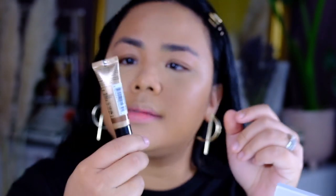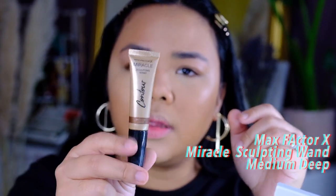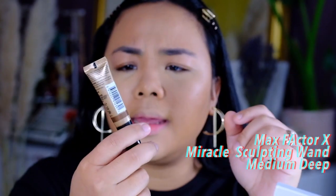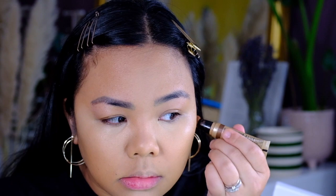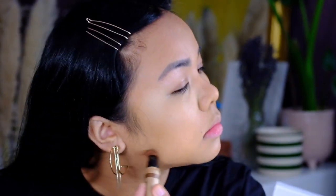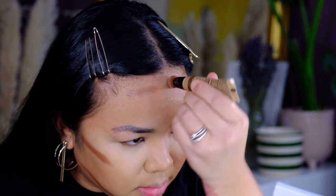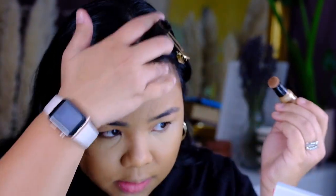Now I'm going to proceed to contour. I'm going to use the Max Factor X Miracle Sculpting Wand in Medium D. I really like this — I feel like it's a dupe to the Charlotte Tilbury one, even though I haven't tried the Charlotte Tilbury one. It's just such a good product, but it's not that cheap either.